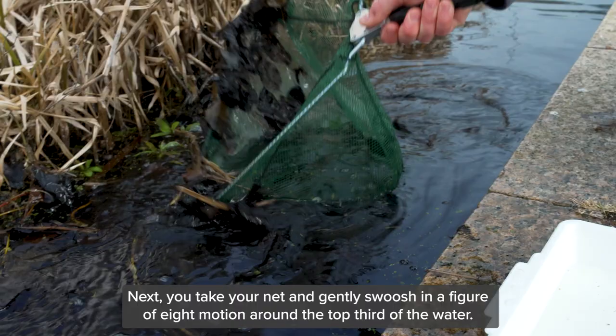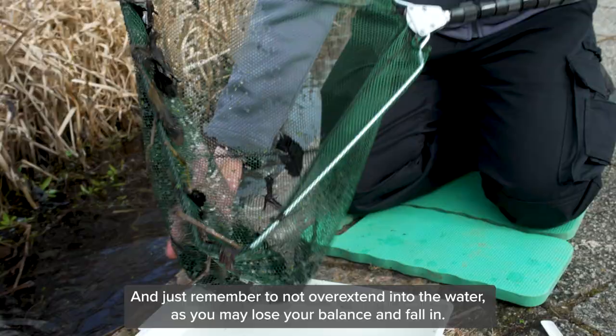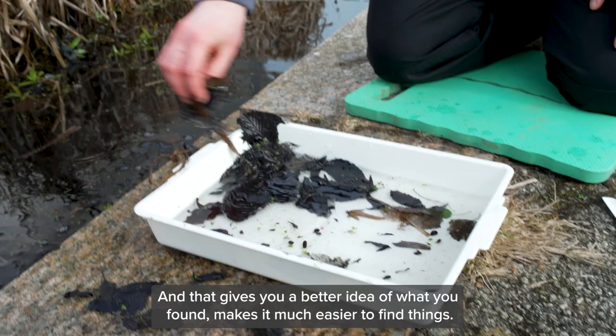Don't be afraid to get in there and grab more of the creatures, but remember not to overextend into the water as you may lose your balance and fall in. Afterwards, take your net and tip it out into your tray to see what creatures you have found. We found lots of stuff including a lot of leaf litter. To get a closer look at what you found, it's perfectly fine to remove some of that leaf litter — it gives you a better idea of what you found and makes it much easier to identify things.